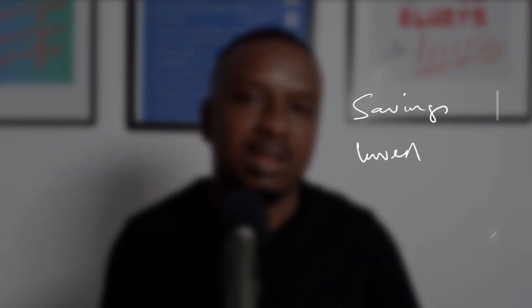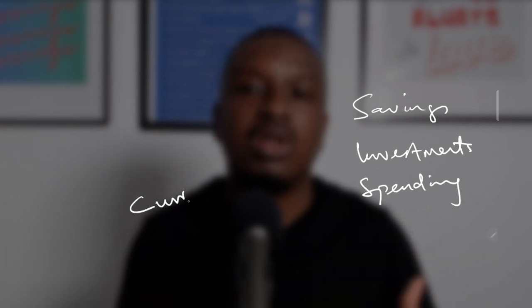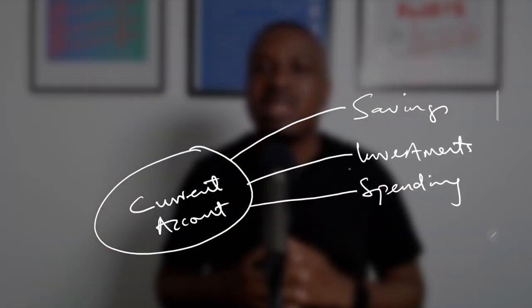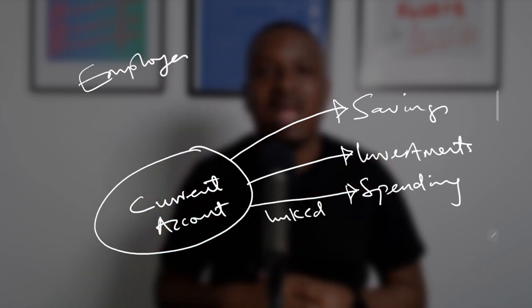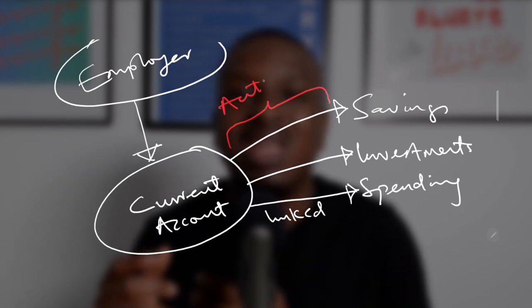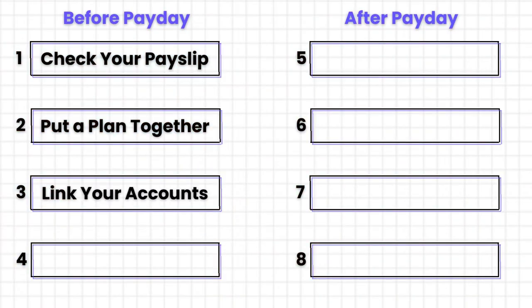The first part is to make sure that you have multiple accounts and they are linked. At the minimum, you should have a savings account, an investment account, a spending account, and your current account — or checking account as our friends in the US call it — where your income comes in. You can decide that your current and spending accounts will be one and the same, which is fine. The second part is to make sure that all these accounts are linked to your current account with direct debits and standing orders, and the most important part is to set a date for the money to go out of your current account after you've been paid.